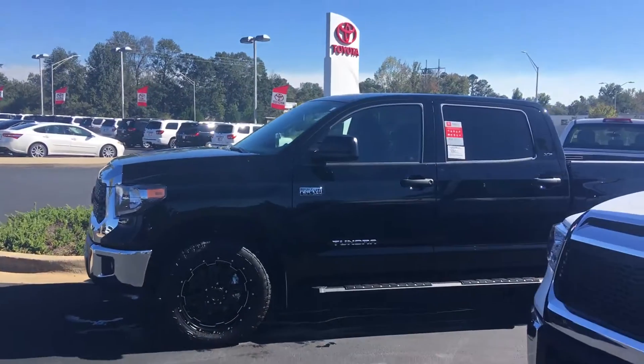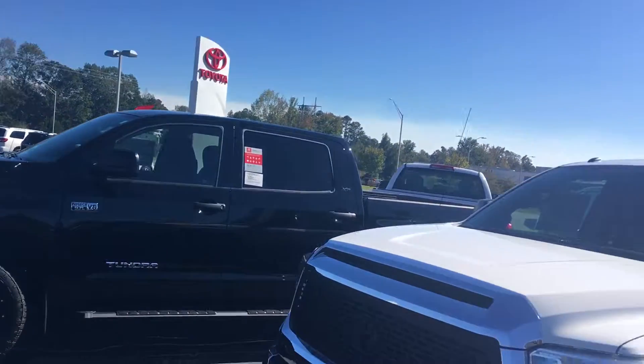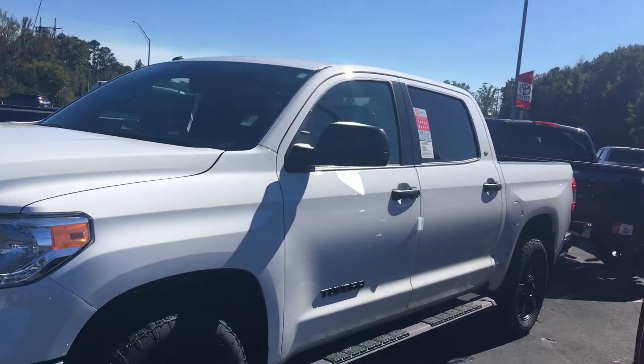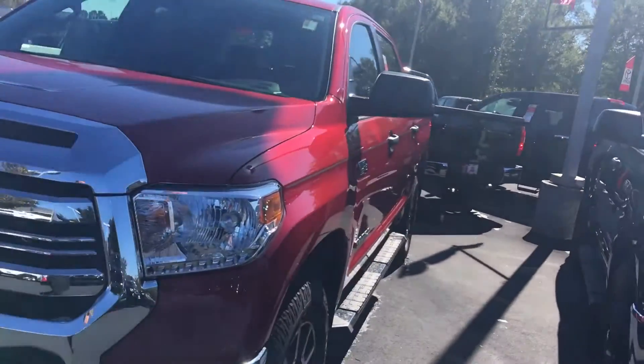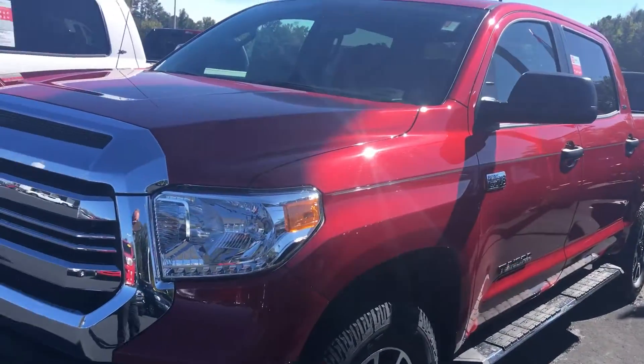Got all kinds — got the Crew Maxes, Double Cabs, TRD Sport, TRD Pros, XP Package, TRD Off-Road Package. Pretty well just about any kind of truck you want.